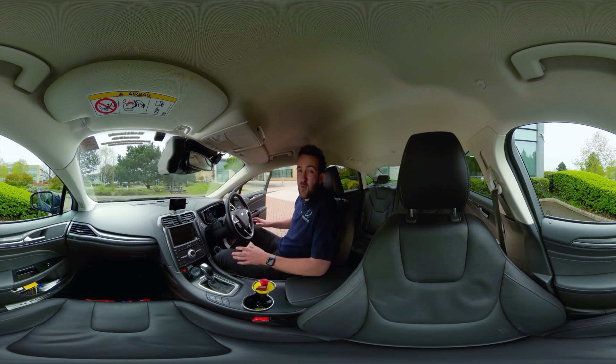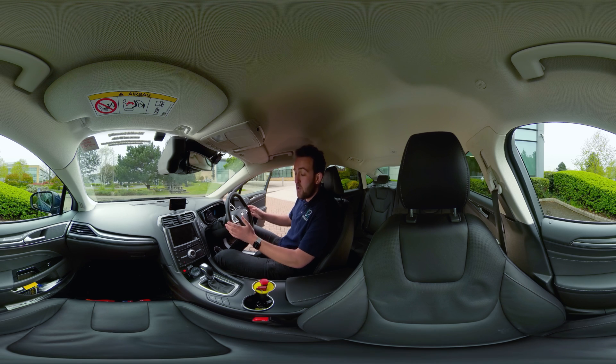This is a standard Ford Mondeo car that you could buy from any dealership. Internally, it's almost unaltered. We always have a safety driver sitting behind the steering wheel who can take over if needed. We also have an engineer sitting where you are now who can monitor the computer systems during operation.